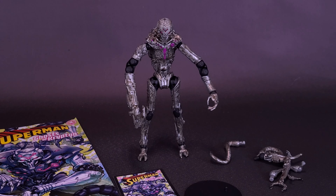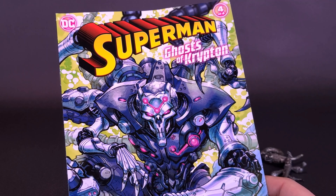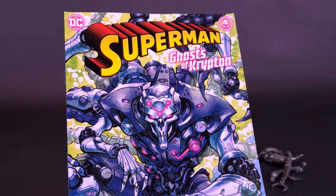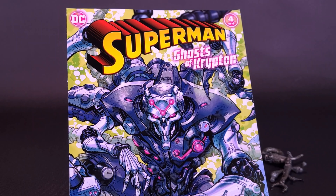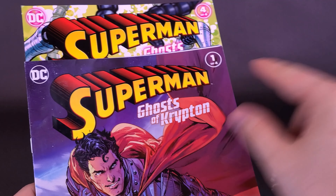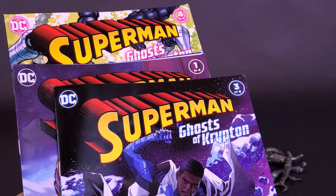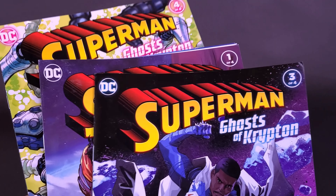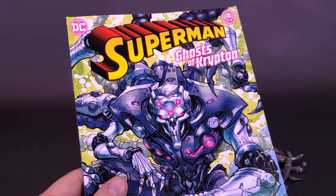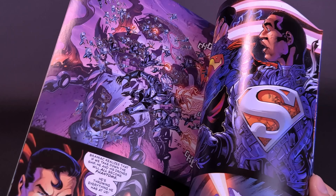It does seem that history has repeated itself again. The issue that comes included with the Brainiac drone happens to be Superman Ghosts of Krypton issue 4 of 4. If you're just now dropping into these reviews and wondering why we're talking so much about this being issue 4 of 4 — we did start the reviews of Ghosts of Krypton with Kal-El himself, which started things off with issue 1 of 4. But jumping over to Val Zod, that happens to be 3 of 4, so we're still missing issue number 2.